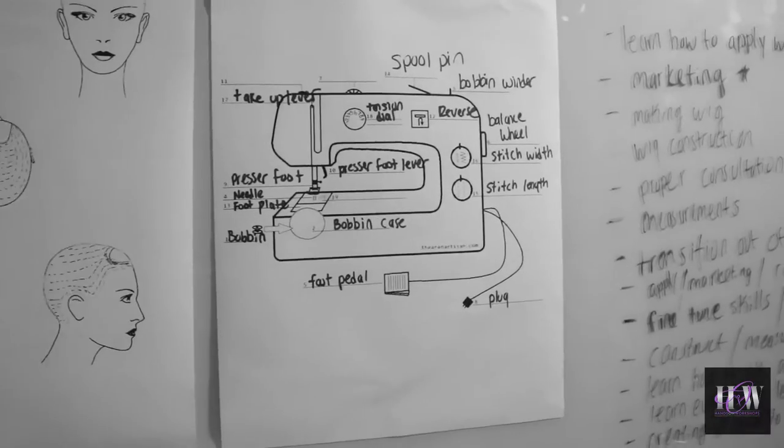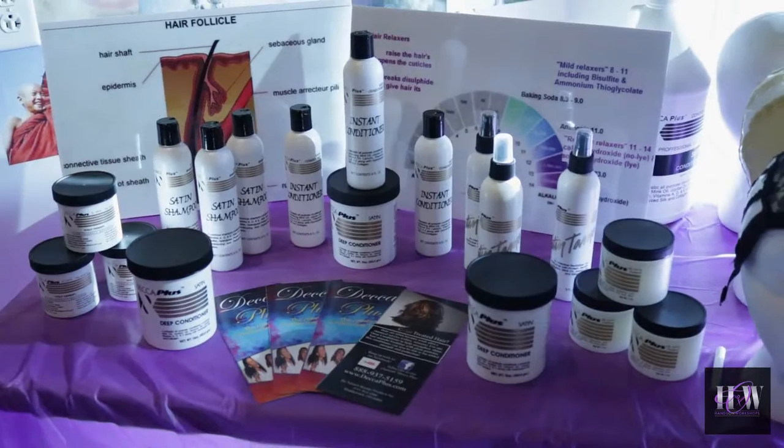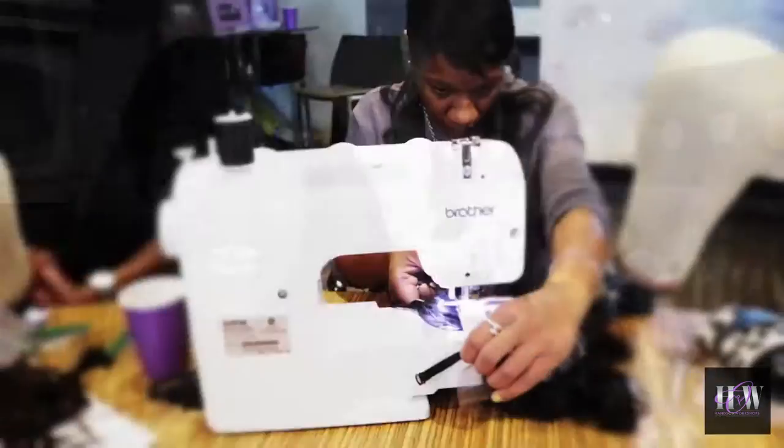Everyone is picking up very quickly. Everyone is learning. As you can see right now, everyone is busy and quick to work. We have frontal wigs that they're making, we have lace closure wigs that they're making. They're having a great time and we're just so happy and thankful that we can give these ladies a great tool to take back to the salon.